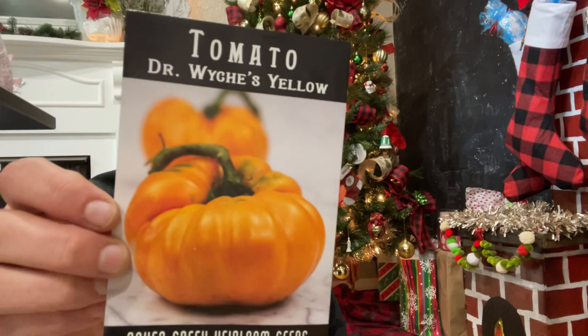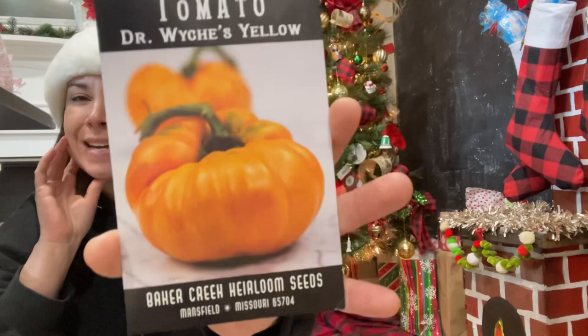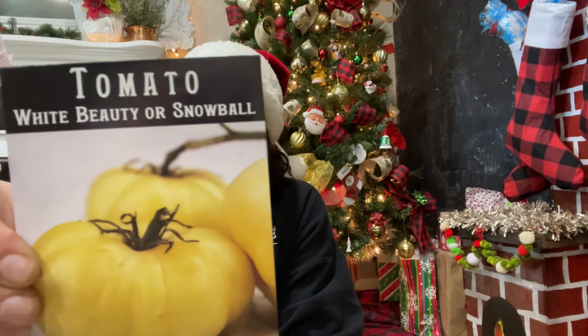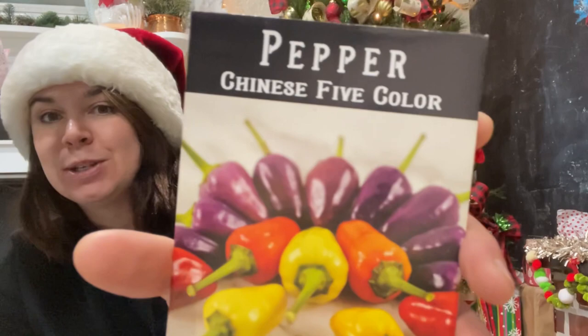Here's another tomato — I heard about the Doctor Wyche's Yellow from Roots and Refuge and Garden Answer, so I was like, I'm gonna try this one. Then the Snowball, or White Beauty — a really cool slicer. I don't really have many white tomatoes so I thought that was cool.